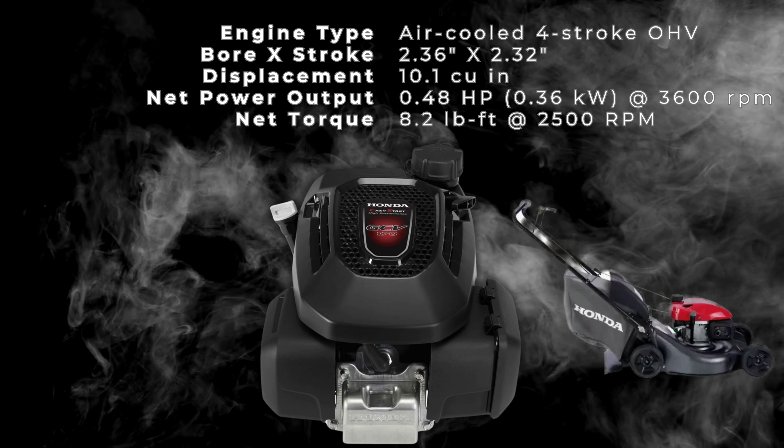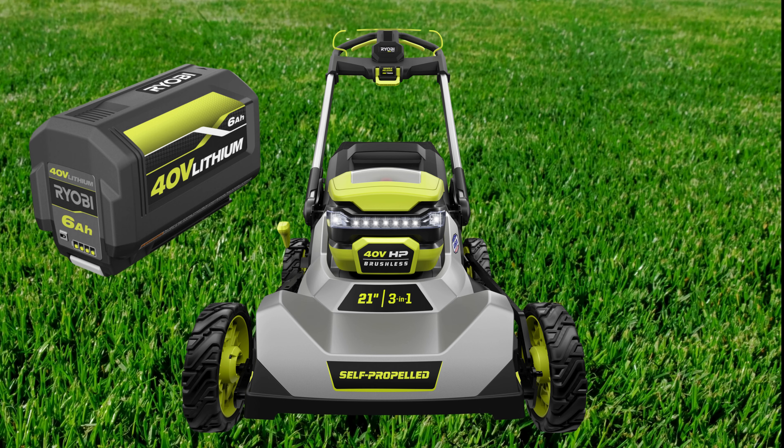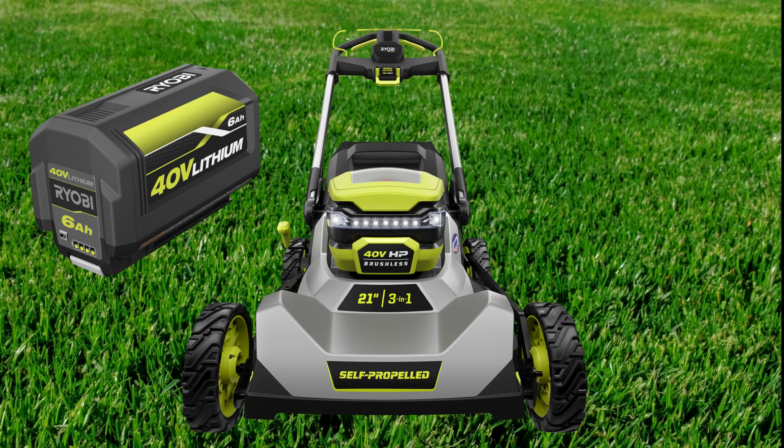The selected gas lawnmower weighs in at 79 pounds on an empty tank, and the chosen electric mower at 74 pounds. Both machines have a 21-inch reach, and the footprints between the mowers are almost neck and neck. The electric mower offers a slight edge with its ability to be stored vertically without fuel drainage worries. Both mowers offer flexibility with three cutting options and seven height settings, and this gas-powered mower can cut grass as short as one inch.